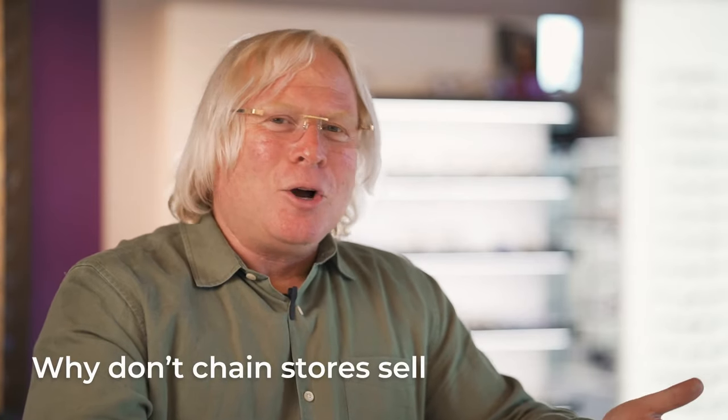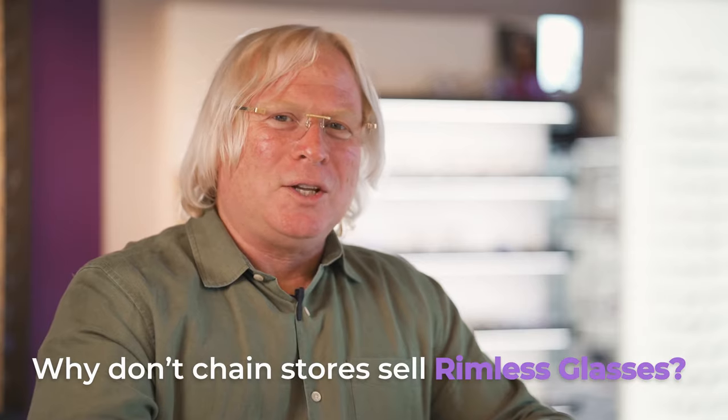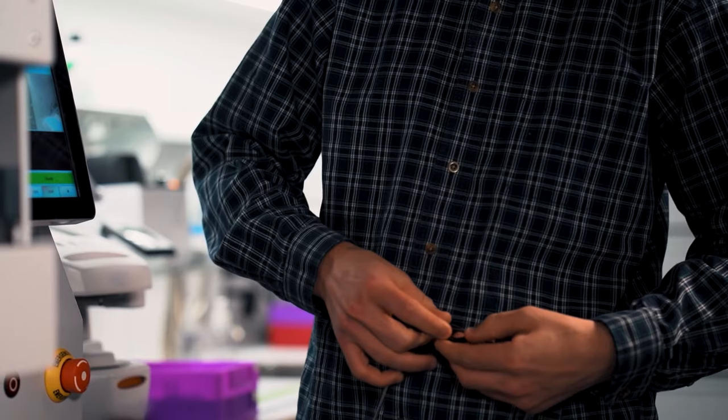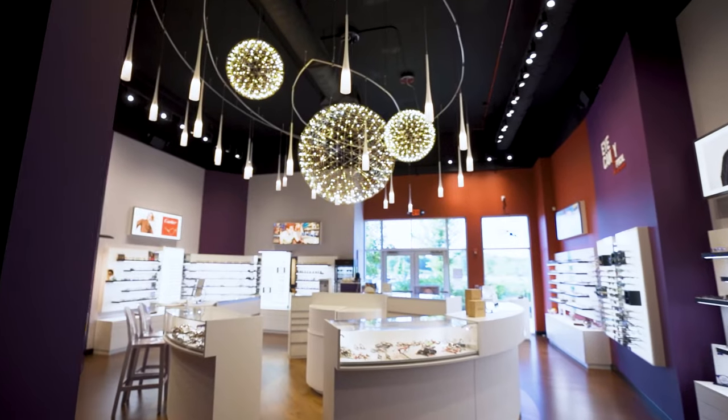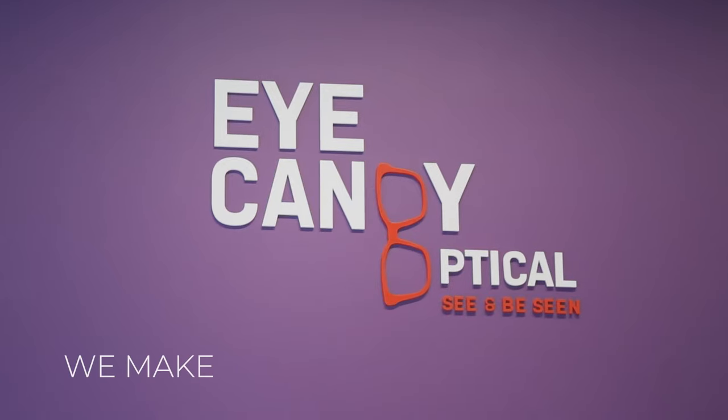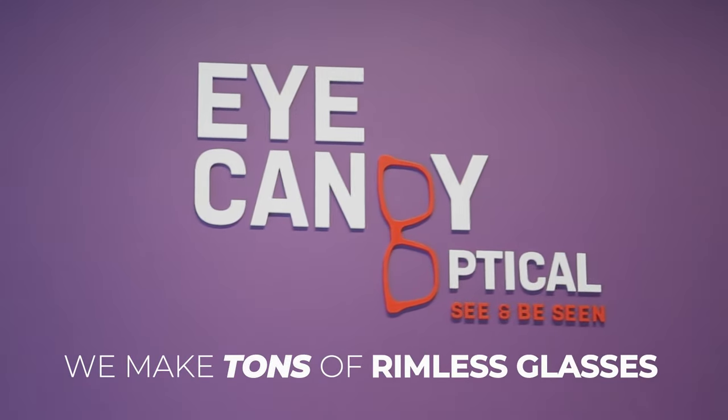So if they're so cool and they're so popular, how come you can't find them at most chain stores? And the answer is, they're really difficult to make — they're really complex to work with. At iCandy Optical, we made rimless glasses a priority. Have you ever heard that expression, you want something done, ask a busy person? Same goes at iCandy — we do a lot of rimless glasses and that keeps us awful busy.